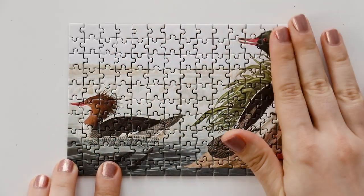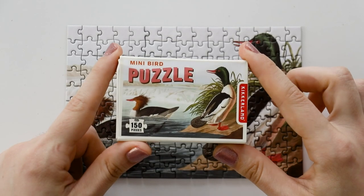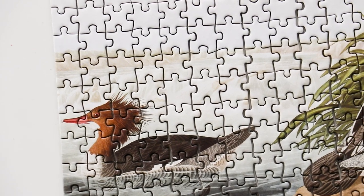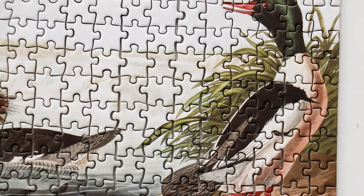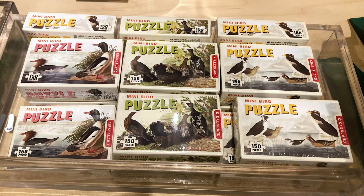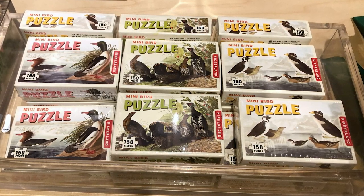Also, being so small, this would be a really fun one to challenge yourself with — maybe you do the edges last, or you work from left to right and don't jump all over. That would kind of extend the puzzling time, even though it is a really small puzzle. I don't necessarily think I'm going to be tracking down the other two puzzles in this series, but I like this one, I'm glad that I tried it, it was a fun little novelty. If you want to try them, I will link them right down below.